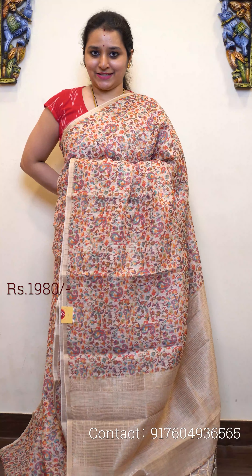Priced at 1980. Next we have a green with beautiful floral patterns all over. Very pretty jari ribbon borders on either sides, a beautiful jari pallu in green, and a self-printed green color blouse.